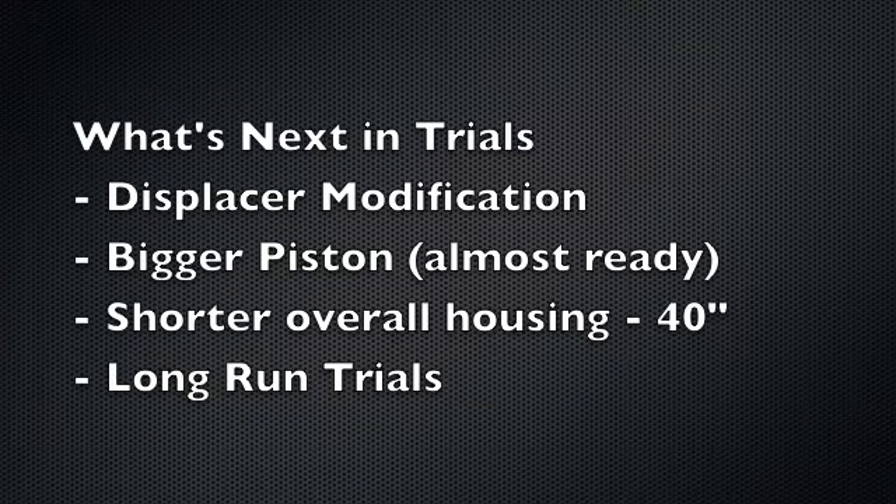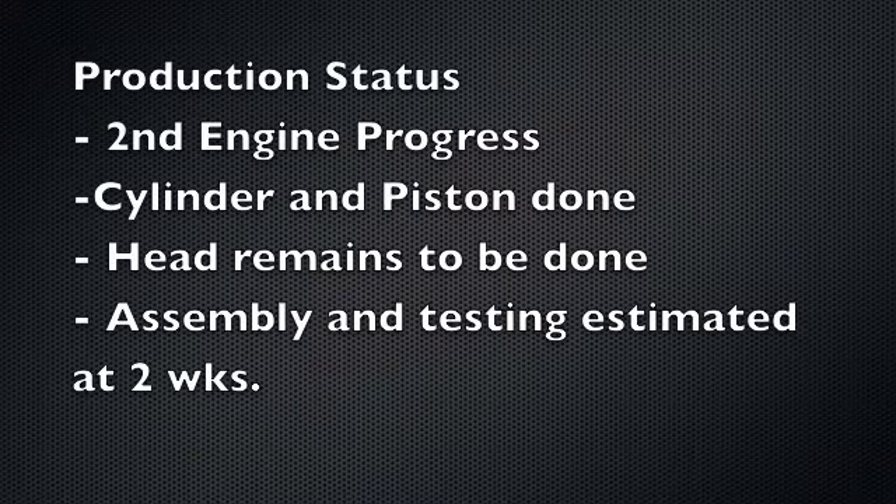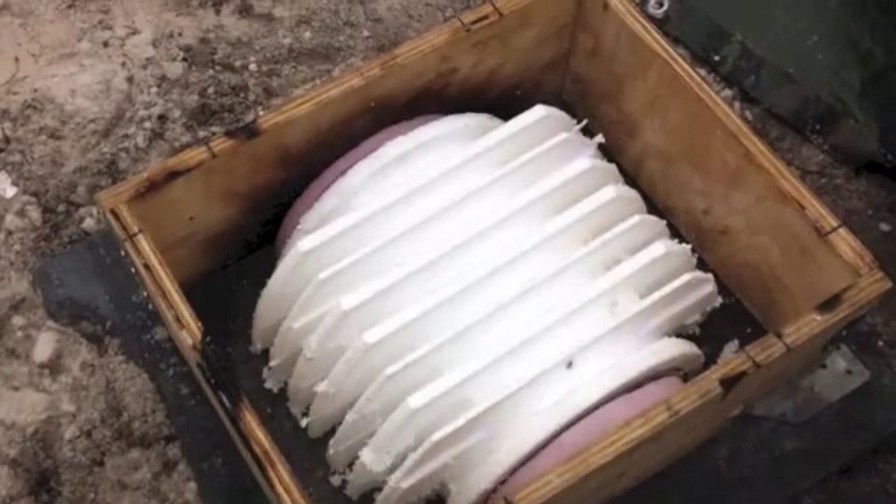What's next? We need to do some modifications to the displacer. We have a bigger piston ready to put in and a shorter overall housing. Our second engine project — the cylinder and piston are done, the head remains to be done. Assembly testing is estimated at two weeks.